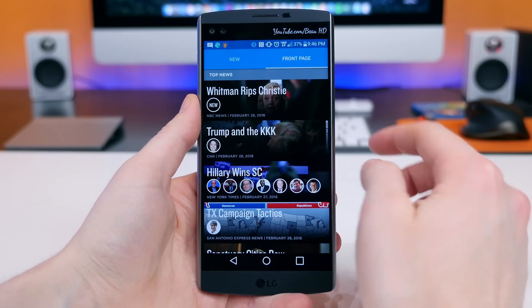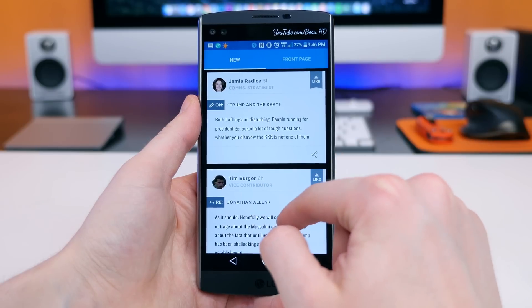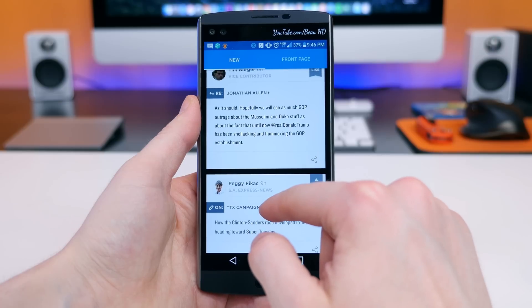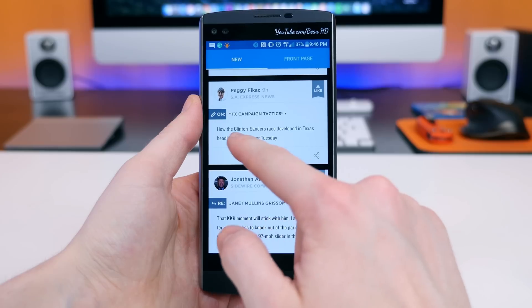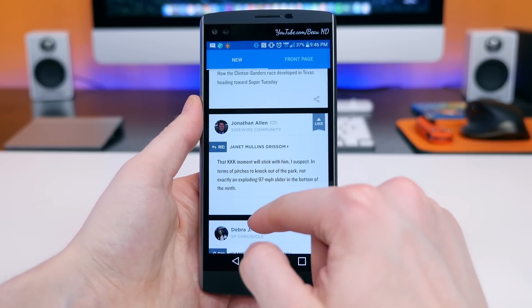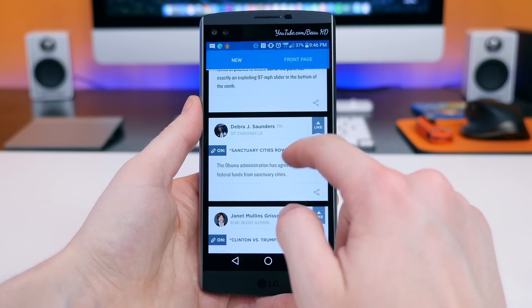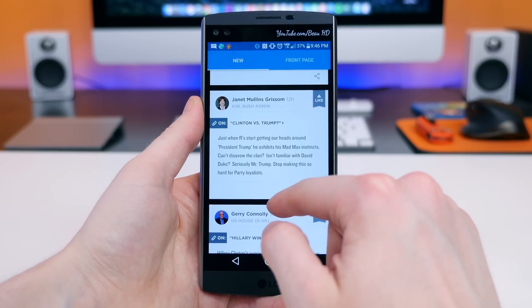Sidewire is, and I quote, "the place for you to get the inside take on the day's most important political news." You can see original analysis and insights from an insider community of news makers. You get to see political news from insiders rather than from social media friends who always post about one particular candidate with narrow-minded views. You want a wide perspective from insiders, and that's why I like this app.